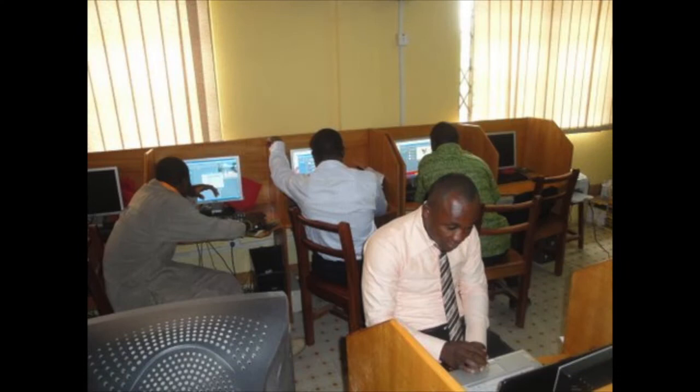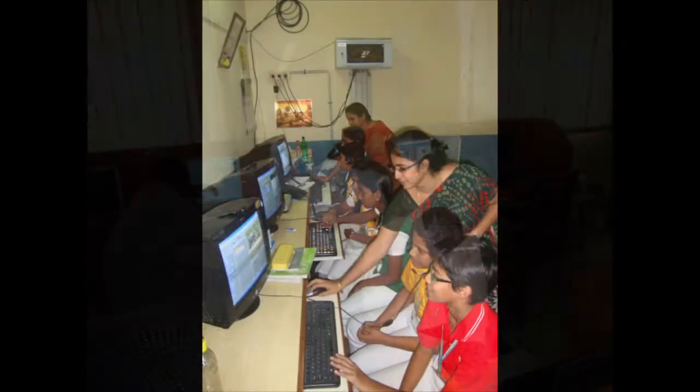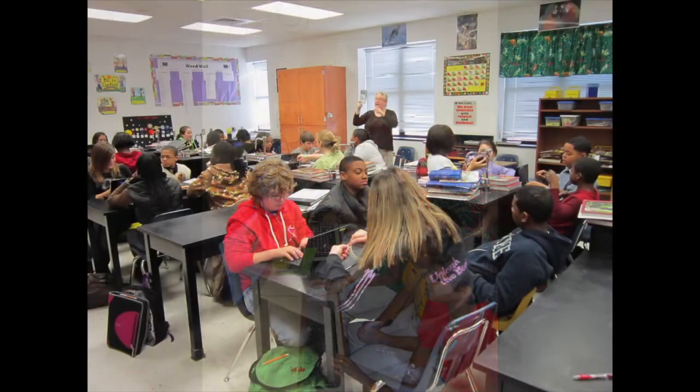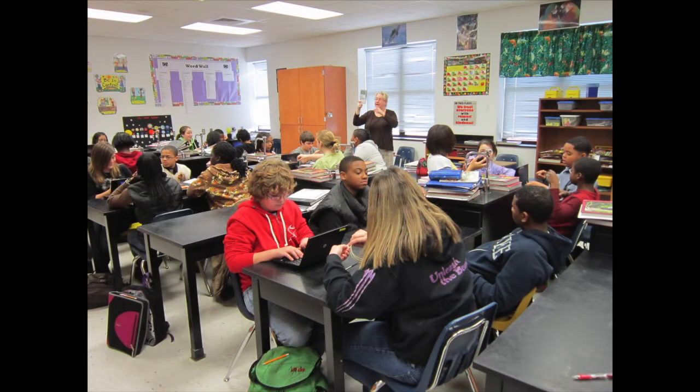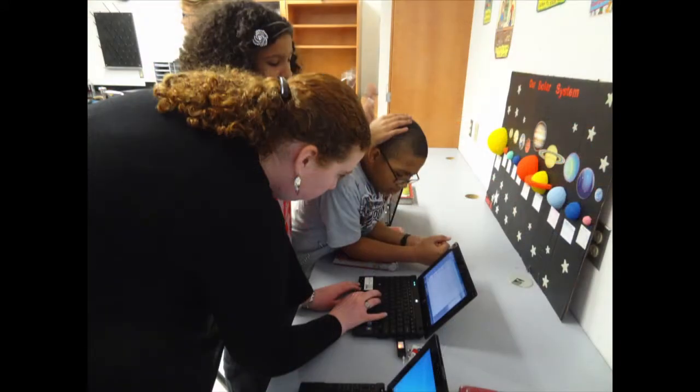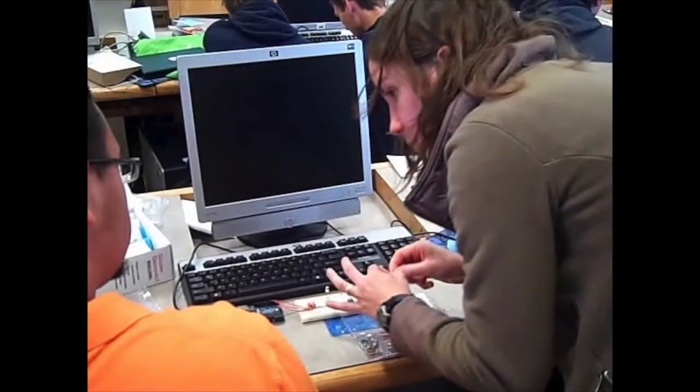As part of this initiative, we wanted to create a global learning community — a community of teachers who would interact with each other and develop their own professional learning community by learning from each other. We wanted each of them to interact, identify one global problem, and have the students design an engineering solution for it.